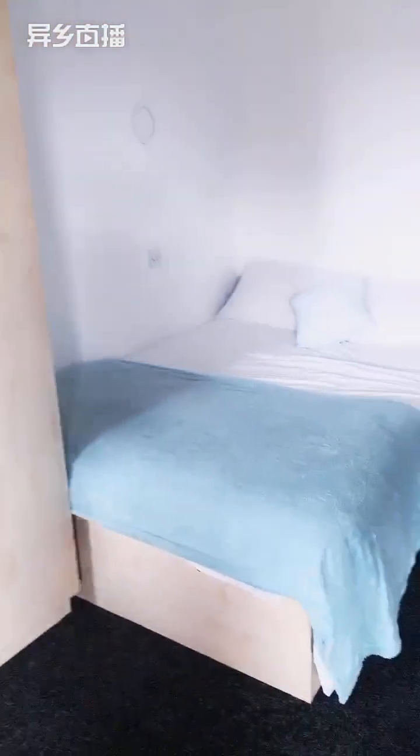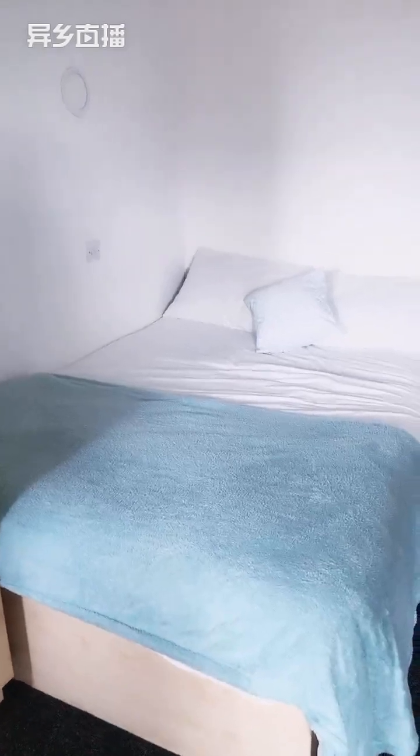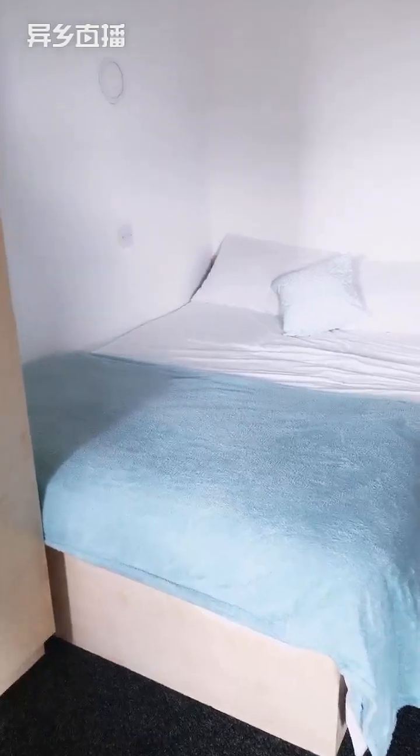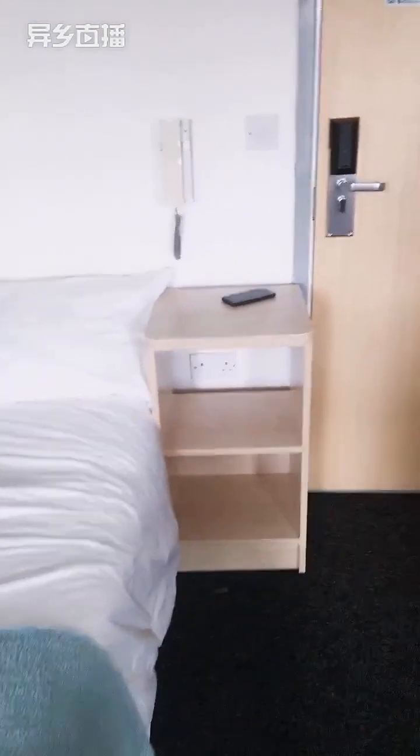This is a standard double-sized bed. You can dress it up however you want to make it homely. It comes with a side desk and a wall light — great as a reading light or if you need to get out of bed at night without tripping over anything.